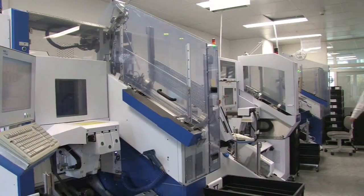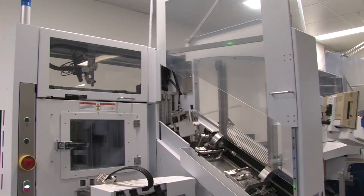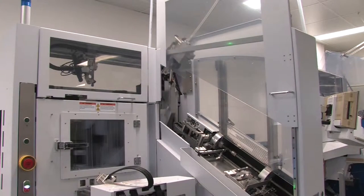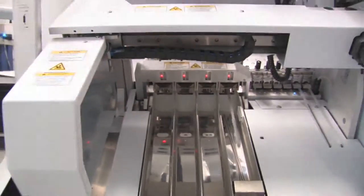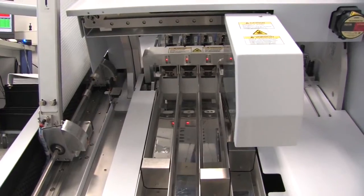Using highly automated machinery and processes, delicate silicon chips are handled with extreme care and tested over a wide temperature range. This ensures 100% quality of supply and total application reliability.